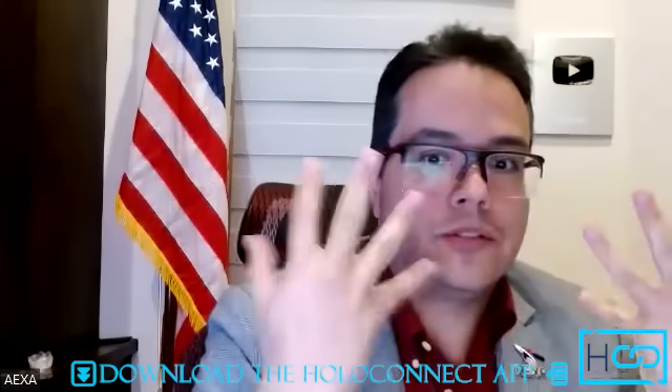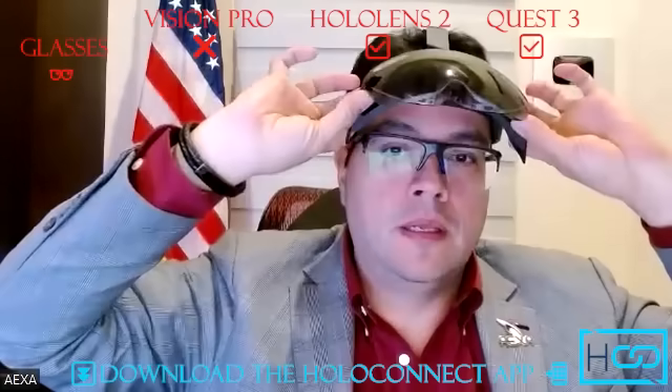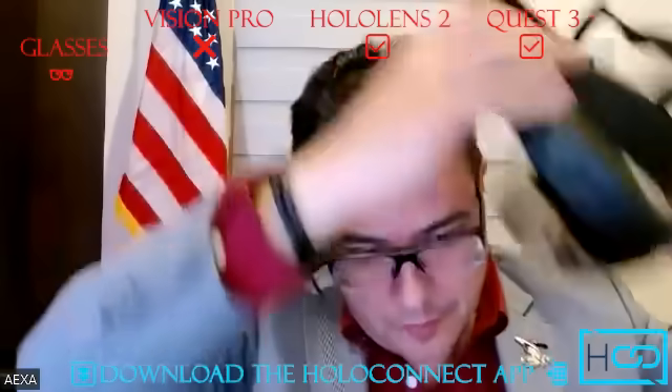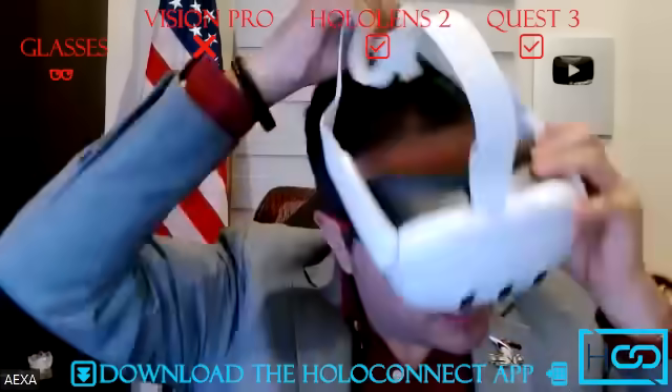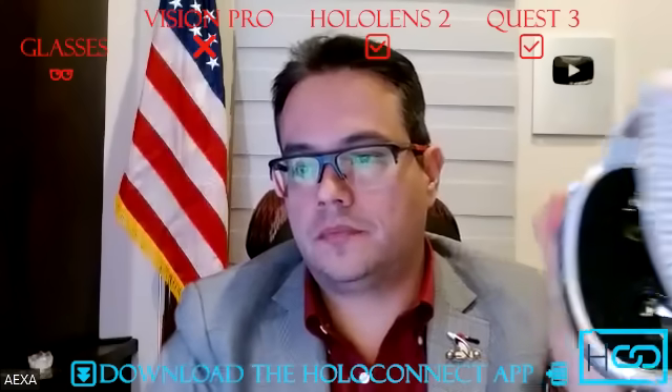I use glasses, so with HoloLens I pretty much use my glasses without any issues. With Quest, they have an adapter, however I have been using my glasses and it's kind of okay. With Vision Pro, I'm not able to use my glasses. There is an adapter here — they just need to remove this part and put an adapter right here. So that's an inconvenience. You need to define your prescription and they will send you special glasses.